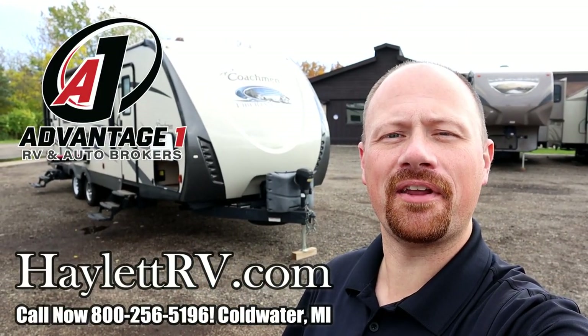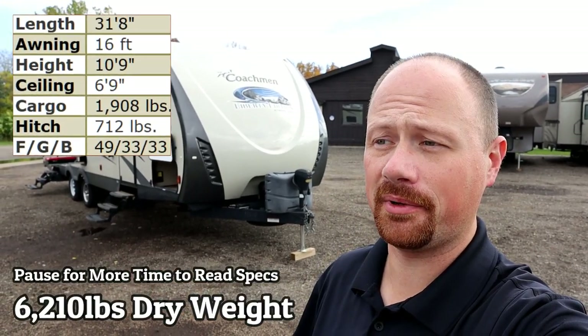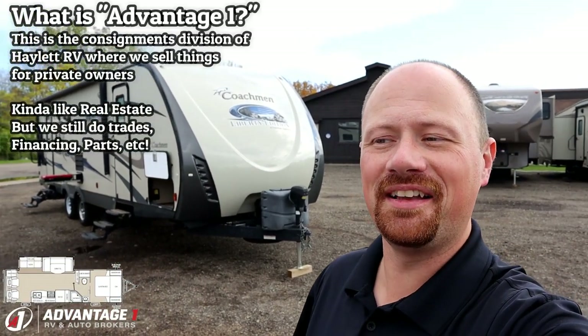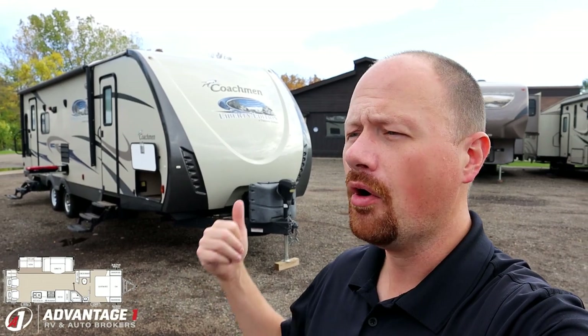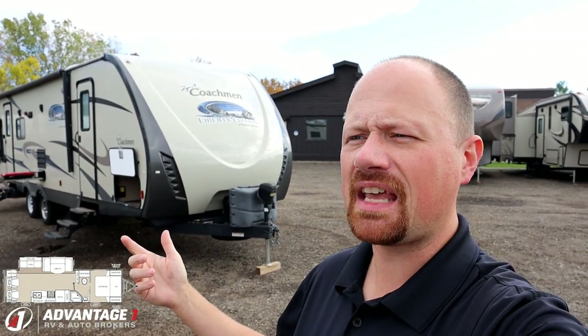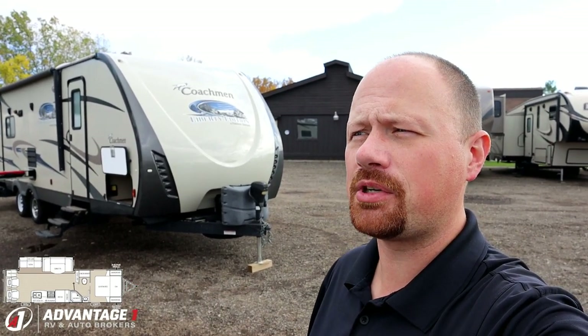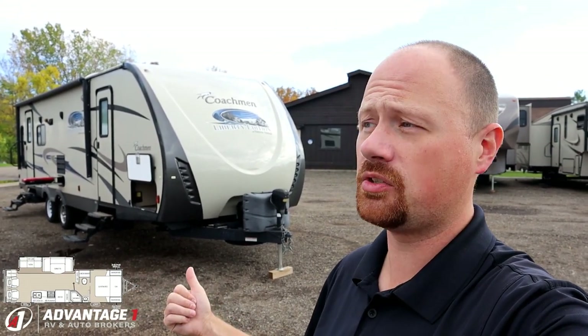Hey everybody, Josh RV Nerd down here at A1RV today. This is where we sell RVs on behalf of their owners on consignment — think of it like real estate except all the houses are parked in one spot and you get to tow the house away when we're done. Today we have a 6,210 pound Rear Living Freedom Express, one owner that we actually sold to them a couple years ago. Brand new tires in 2019. It's got some cosmetic skirt damage on the opposite side that we'll see when we go through our full RV tour.